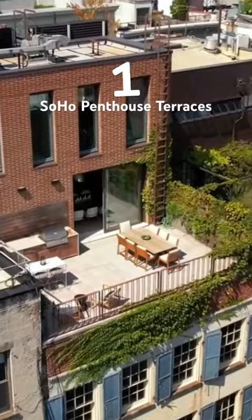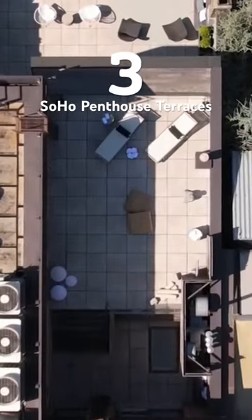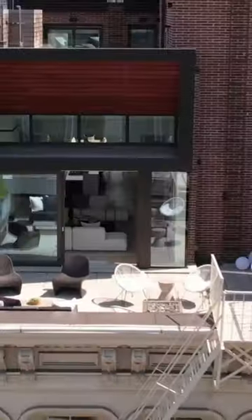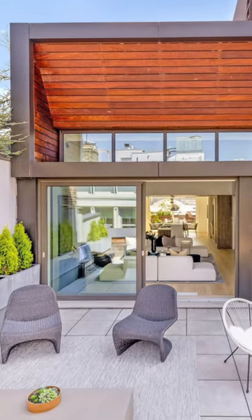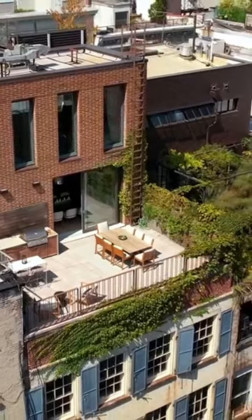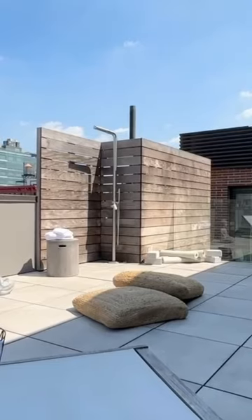This Soho penthouse features not one, not two, but three private terraces. One of the outdoor havens is equipped with a gas fire pit, perfect for cozy gatherings. And for the al fresco dining enthusiasts, another terrace offers a full outdoor kitchen. And for those who seek the ultimate rooftop escape, there's even a sunbathing terrace with an outdoor shower.